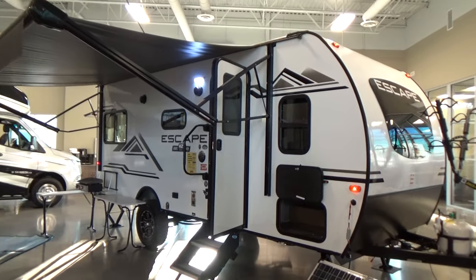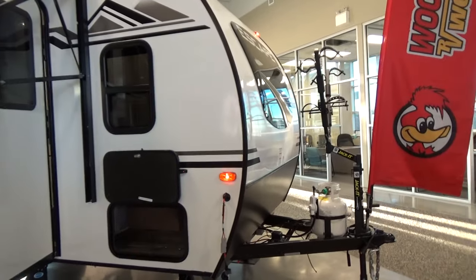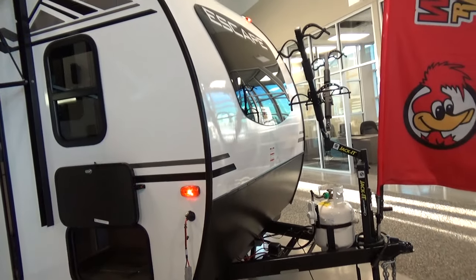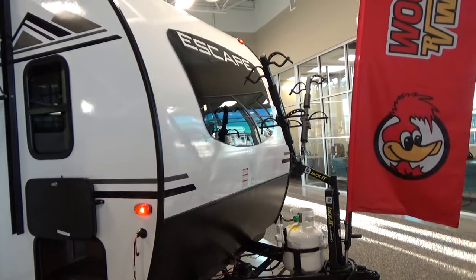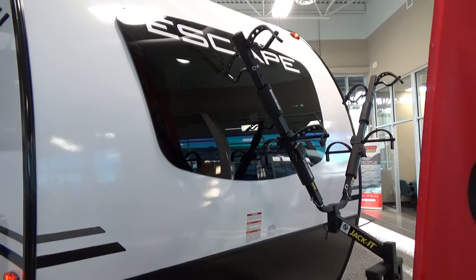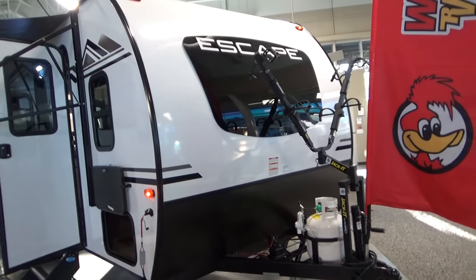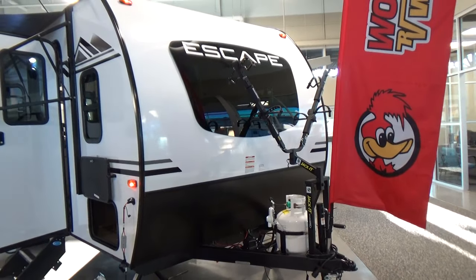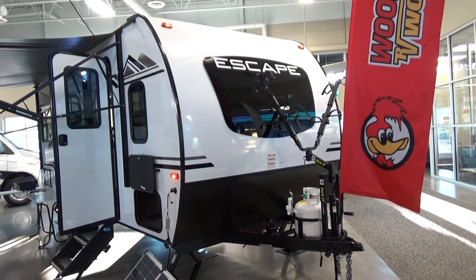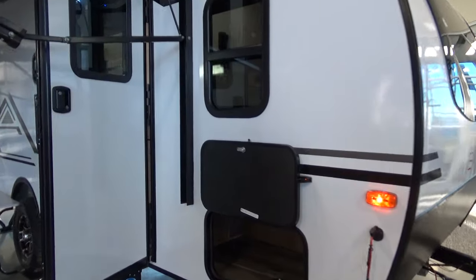They put gutters up there so if it's raining the water is diverted away from the trailer. They've got a new profile on the front — this is the completely redesigned Escape. They've radiused the front wall of the trailer and put in an automotive bonded windshield, a laminated windshield very similar to what you'd have in a car. It really helps brighten up the inside and creates a nice automotive, aerodynamic look.